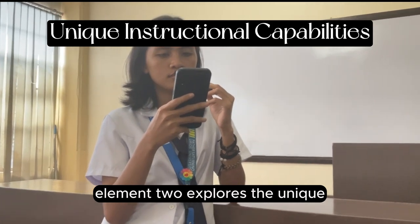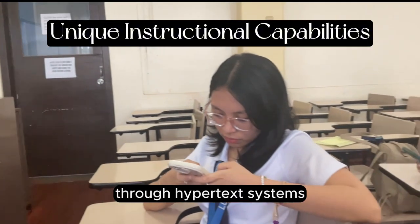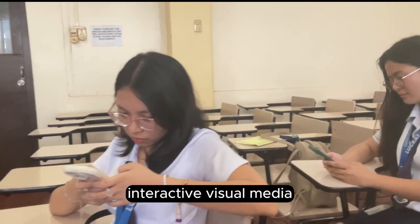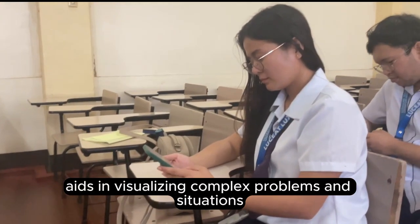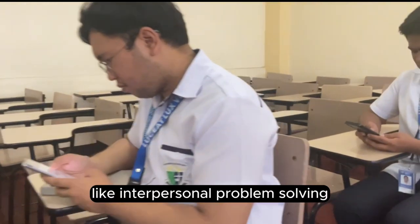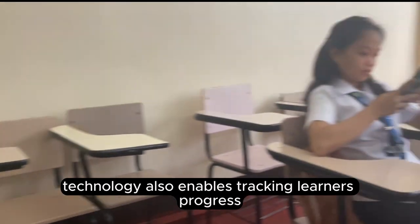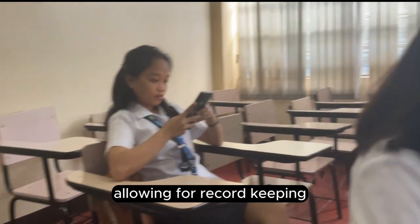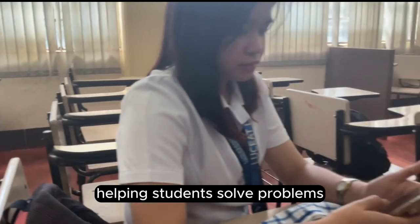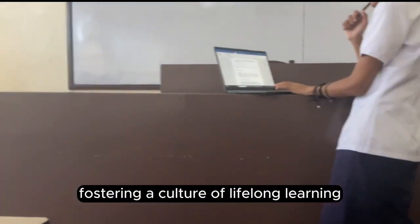Element two explores the unique instructional capabilities of technology. It links learners to vast information sources through hypertext systems, providing endless chains of information. Interactive visual media aids in visualizing complex problems and situations, offering powerful representations for topics like interpersonal problem-solving or foreign language learning. Technology also enables tracking learners' progress, allowing for record-keeping through electronic diaries and computer programs, helping students solve problems and gather data related to their interests, fostering a culture of lifelong learning.